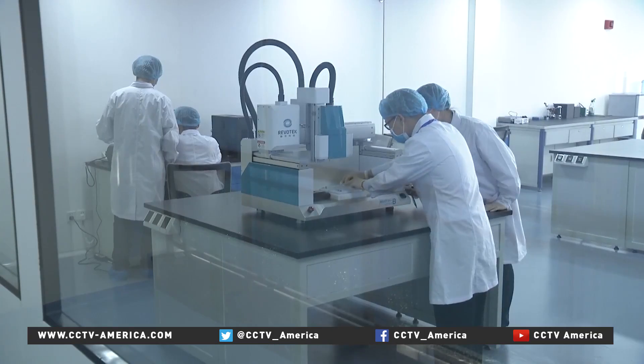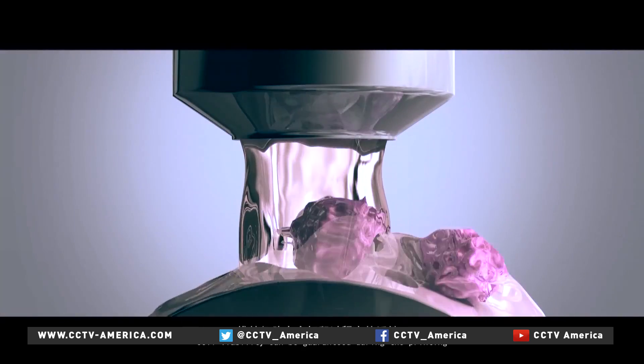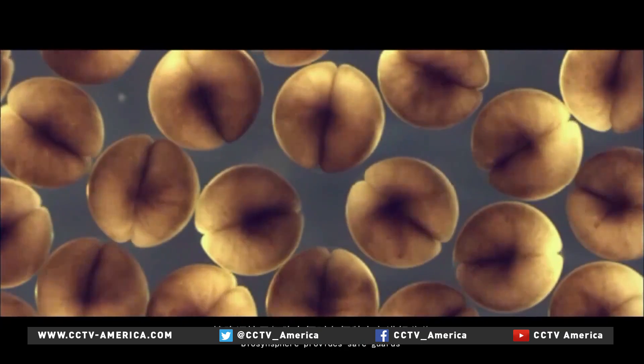To keep the cells active, their environment and temperature are regulated during the printing process. It's significant because we solve the issue of supplying nutrients and other active materials. The method also applies to the printing of kidneys and livers.